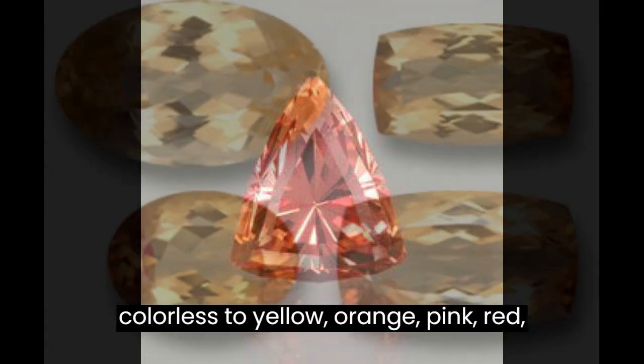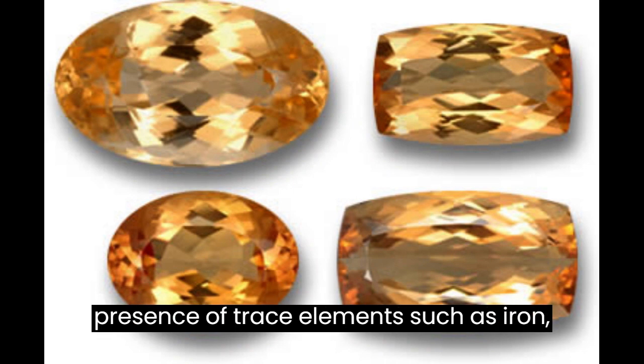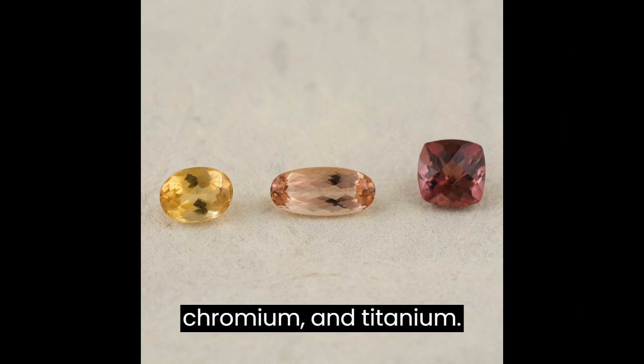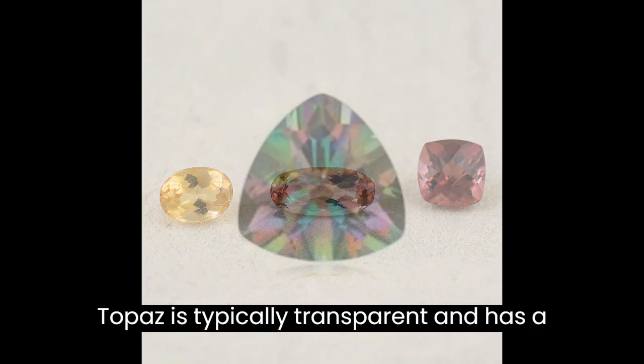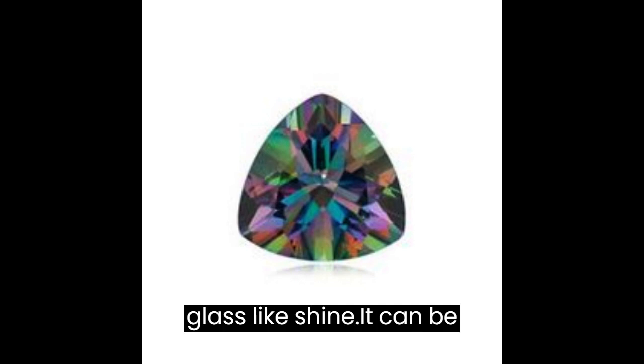The color of topaz can vary widely, from colorless to yellow, orange, pink, red, blue, and green, depending on the presence of trace elements such as iron, chromium, and titanium. Topaz is typically transparent and has a vitreous luster, which means it has a glass-like shine.